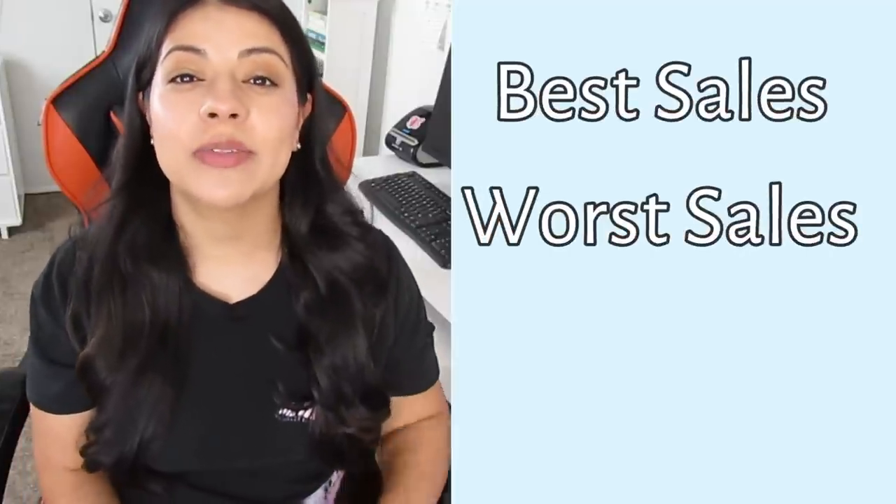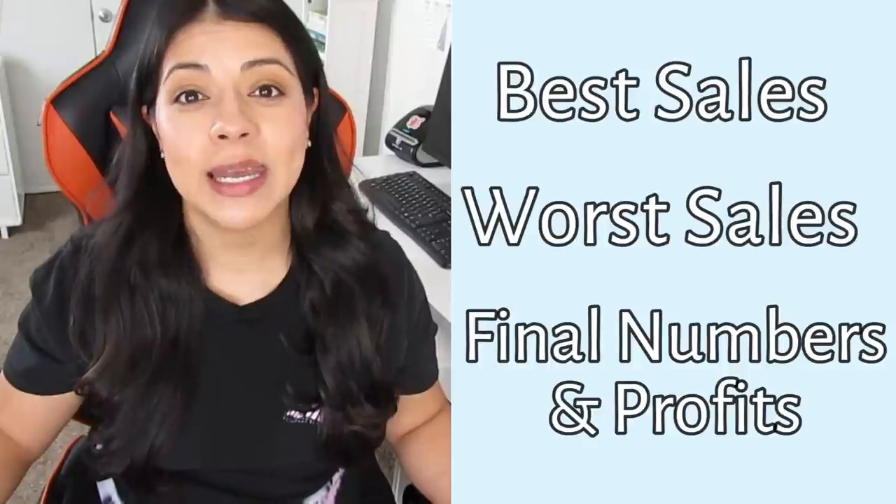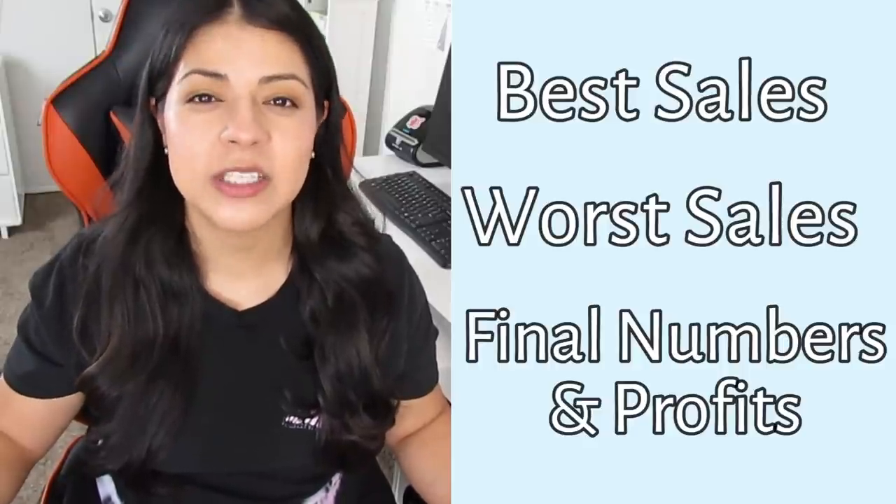Let's go over some of the best and worst sales of the month. We're going to discuss the final numbers and break down the final profits for the month of December. And we're also going to get into the sponsor for today's video, which is Scrintle.